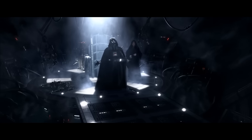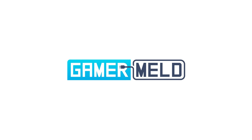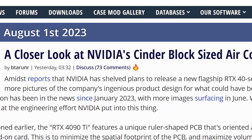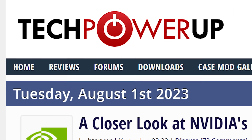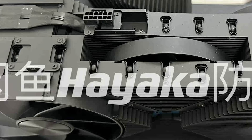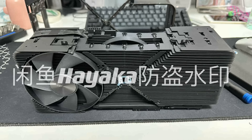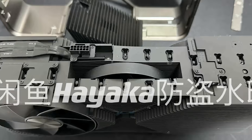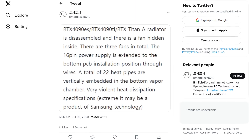Welcome everyone to Gamer Meld. First up, we get a new look at the RTX 4090 ETI that will never be, and let's just say this is one wild card. The story comes from Tech Power Up, and as you can see, this GPU is weird. Not only is it absolutely massive with its four-slot design, but there's a third fan in the center of the aluminum fin stack — it's apparently a conveyor fan that helps the other two fans out.